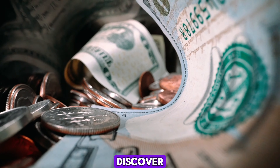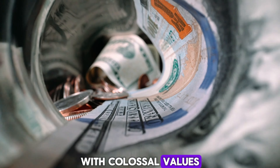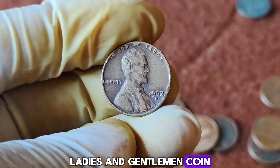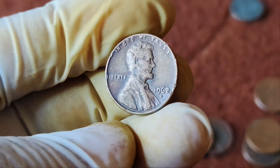Unlocking hidden treasures — exploring the world of rare pennies worth millions. From copper pennies to double die errors, discover the fascinating stories behind these small coins with colossal values. Join us on a journey through numismatic history and uncover the secrets of these priceless gems.